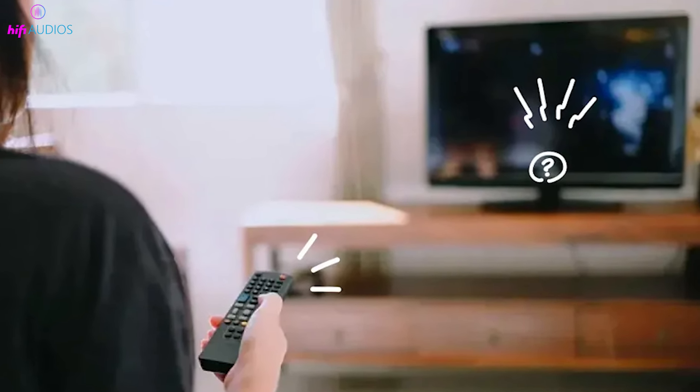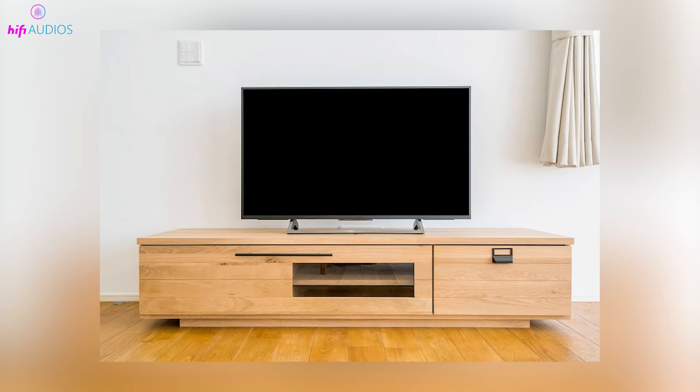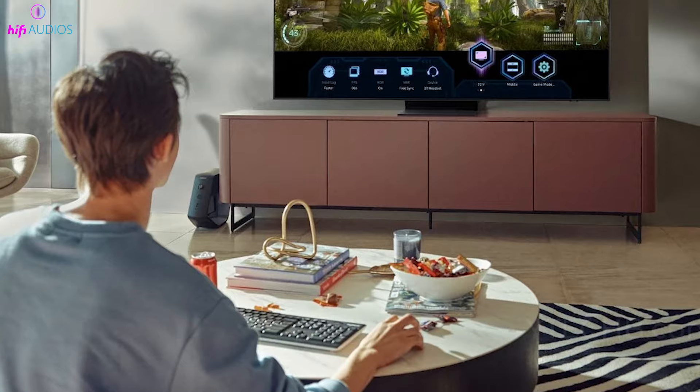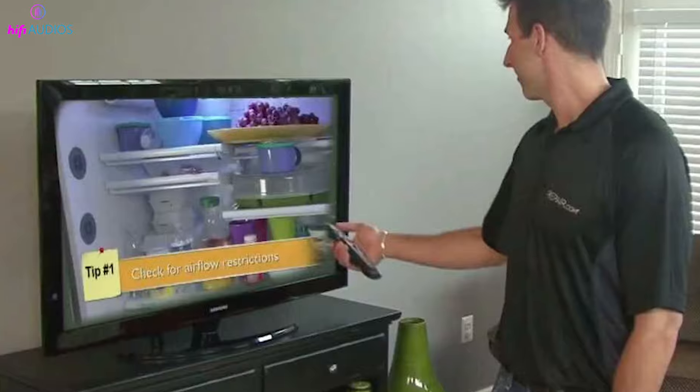Struggling with your TV's picture coming through clear but without any sound? This frustrating issue stops you from enjoying your TV shows and movies. I'm going to guide you through simple steps to fix this problem and bring the sound back to your television.